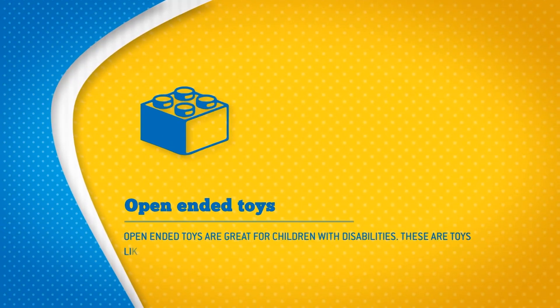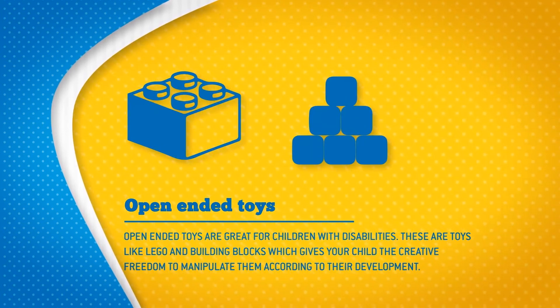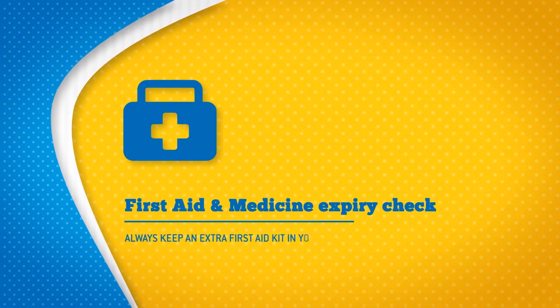Open-ended toys are great for children with disabilities. These are toys like Lego and building blocks, which give your child the creative freedom to manipulate them according to their development.